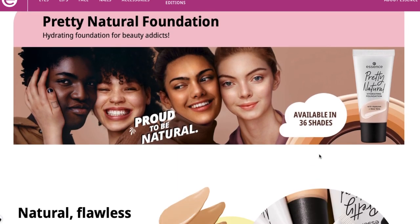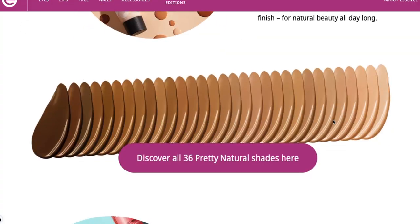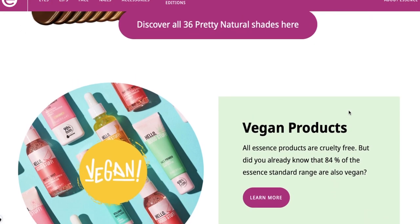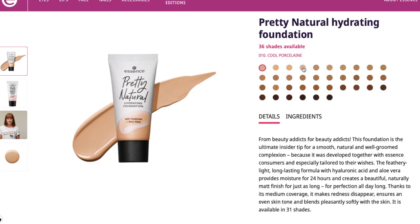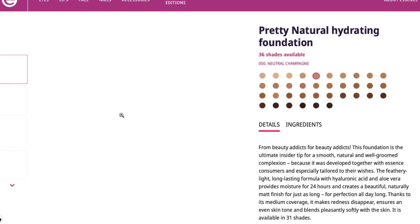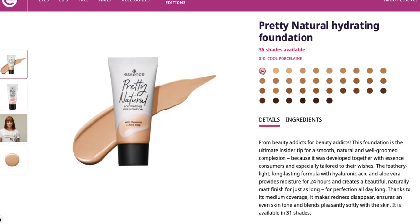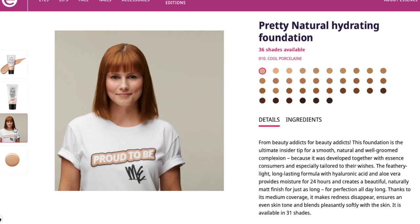On the Essence website it says it's available in 36 shades — 36 shades from Essence, how good is that! The lightest one Priceline carries is 50 neutral champagne. I would definitely be lighter. Looking at the fairer shade, cool porcelain — she even got red hair. I would be really keen to try that if I could get a lighter shade.